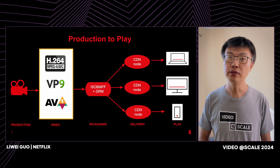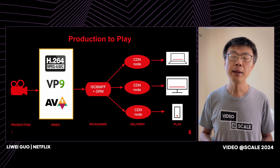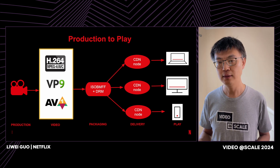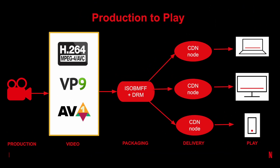So, where is this pipeline? The pipeline sits in what's called the production-to-playpath. It takes the mezzanine file from the studio and transcodes it into multiple formats. This encoded video file will be further packaged, encrypted, and pushed to CDN servers for our members to enjoy.